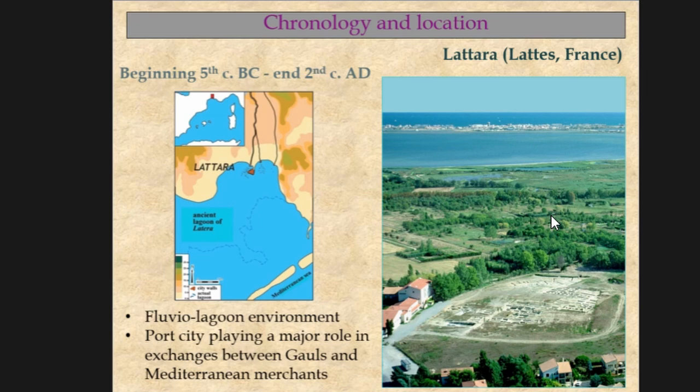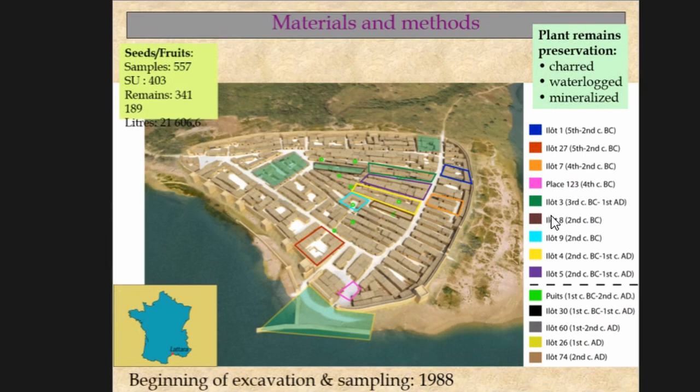The Roman period is poorly attested in the intramural area because the upper levels have been systematically removed from medieval times. Nevertheless, systematic excavation and sampling starting from 1988 provide us a large number of samples and contexts for archaeobotanical studies. The Roman period is represented by the shaded zones — four zones — and green circles, which are wells.